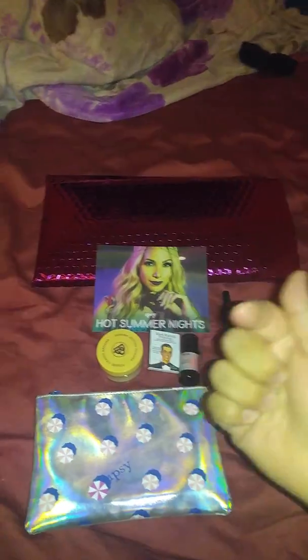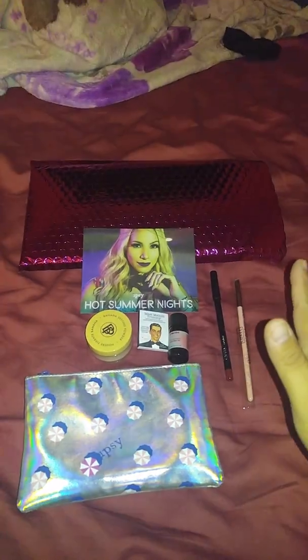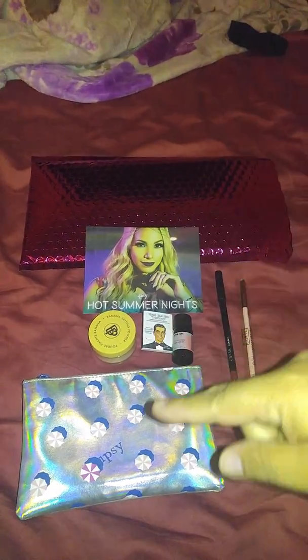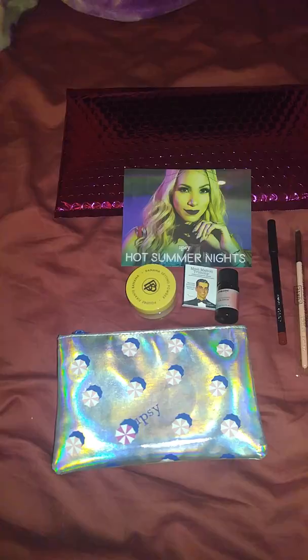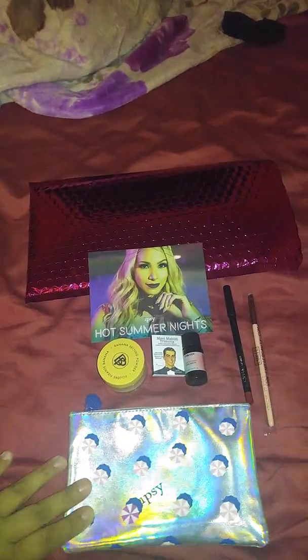This is Gracie Lou, your Bargain Guru. I'm doing the July Ipsy unbagging. I already have the stuff out because I'm doing everything with one hand now. I'm just going to get right to it.